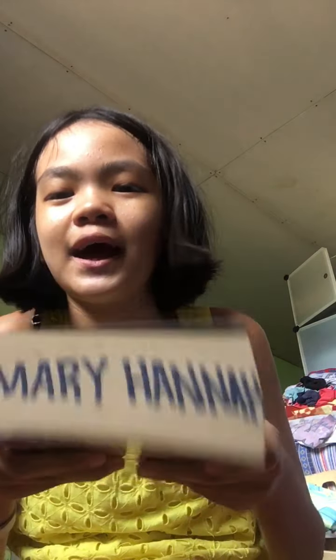This is from my daddy, from National Bookstore — 499. This is Harry Potter and the Order of the Phoenix. I'm on page 94. I have a bookmark. It's super thick and it has my name on it.